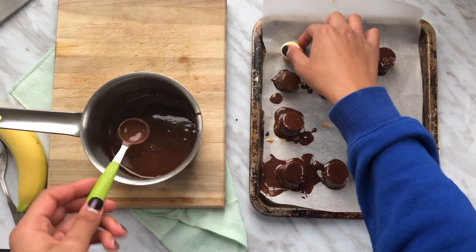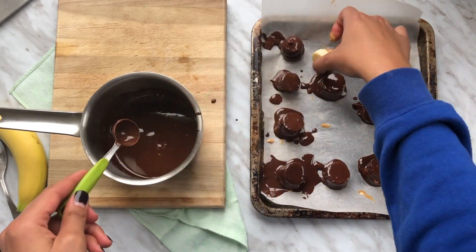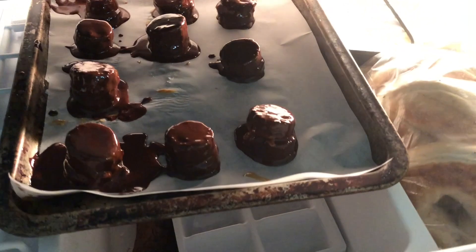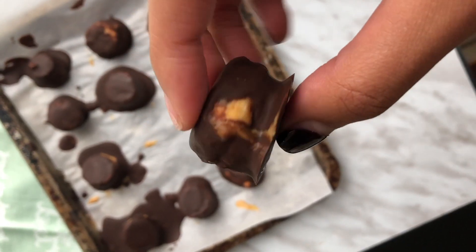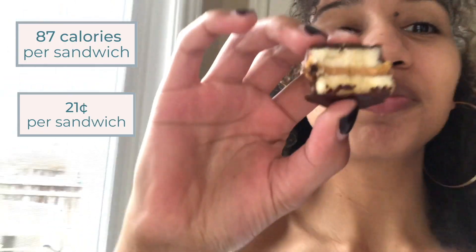I really messed up the first sandwich — I put way too much peanut butter on it and the top slice just kept falling off, so that's why there's chocolate everywhere. Also, my nails are atrocious — I apologize that you have to look at them for so long. Anyway, after you've dipped all your sandwiches in chocolate, throw them in the freezer to set — 30 minutes is about enough time but the longer the better. This dessert option only has 87 calories per pop and costs only 21 cents a pop.